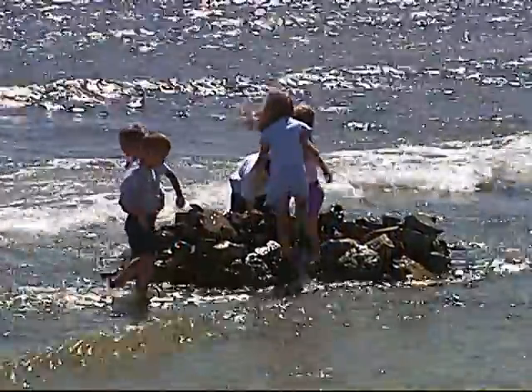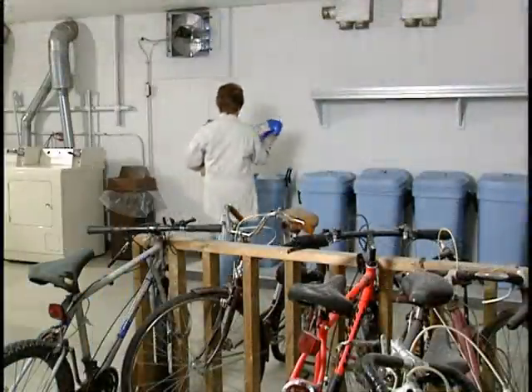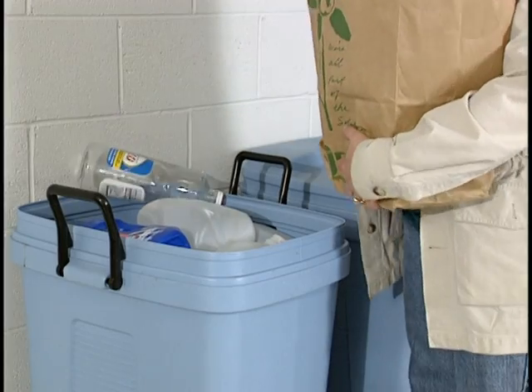Because after all, it's the only water we'll ever have. To find out more about what you can do, call the Illinois Environmental Protection Agency.